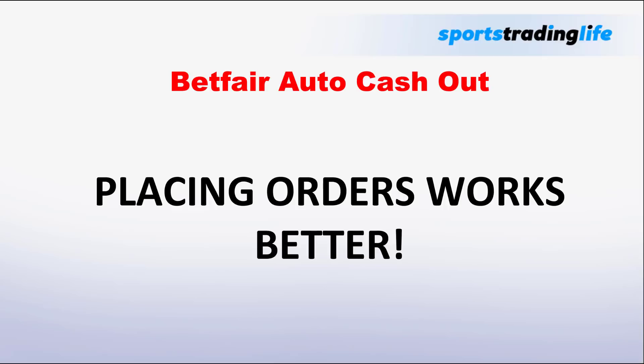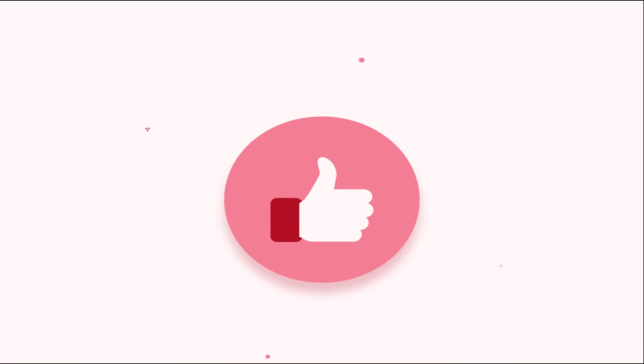By using auto cash out we're actually handicapping ourselves, since we would get out of the market a lot quicker just by placing orders manually. You might argue the convenience makes it worth it, but in a sport like football every second counts. If you're caught when that market goes suspended and a goal flies in, you could be staring at a very big loss.